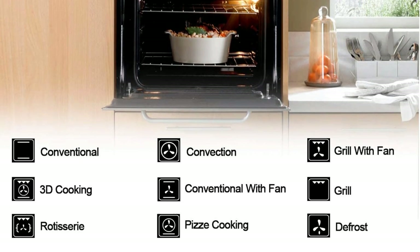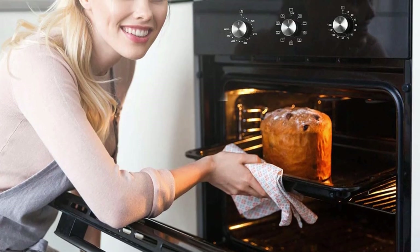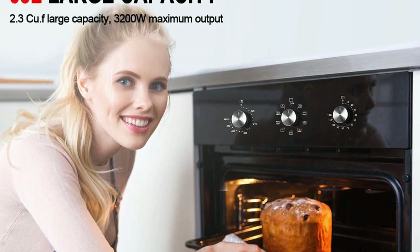While this is a great appliance, it doesn't offer convection cooking or smart technology. You can choose from 3 finishes: stainless steel, white, and black.